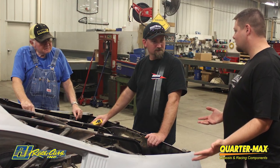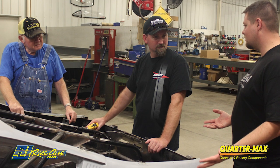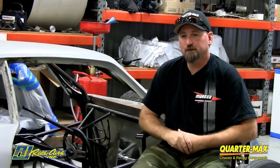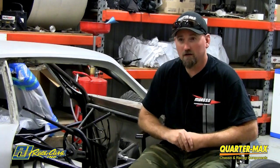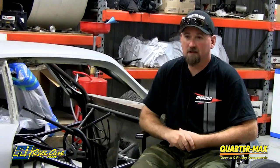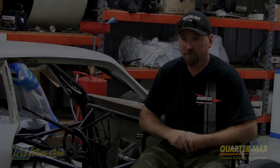I think pro stock is one of the most challenging classes out there. I'm looking down the road to have Quarter Max build me a 6.0 pro molly chassis, extended wheelbase — wanting to not per se do a pro mod but a pro stock style car — the lightest material I can get and be really fast, faster than I'll ever be.